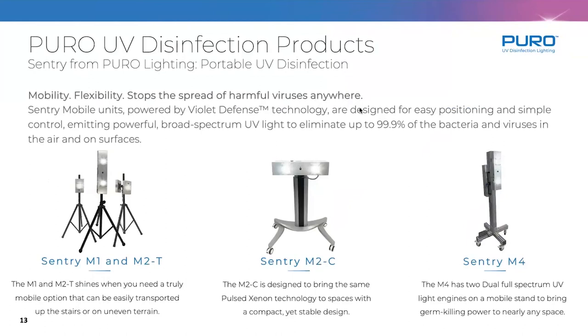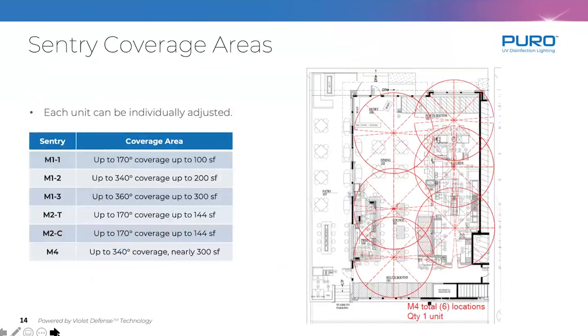This gives you an idea of what coverage areas look like. The goal is always to overlap those coverage areas as best we can, whether the units are installed or used mobile. If we have drawings, we can show you exactly how much space we're able to disinfect and how often.